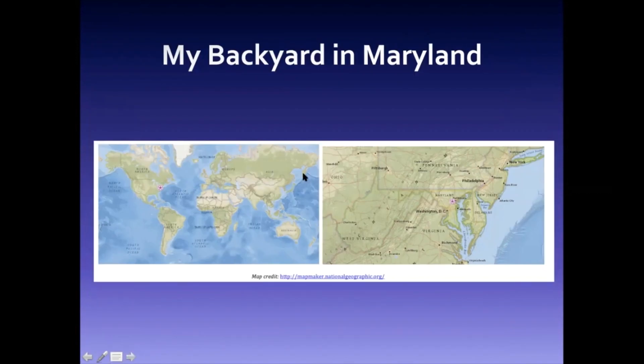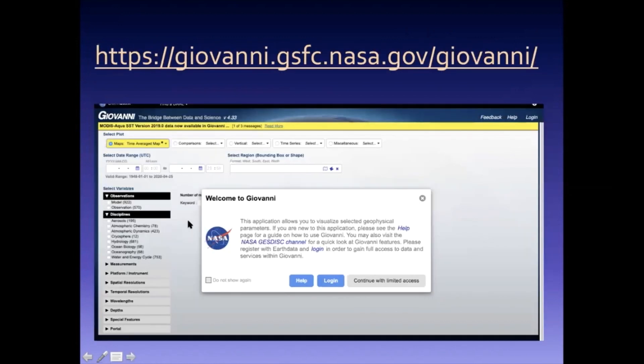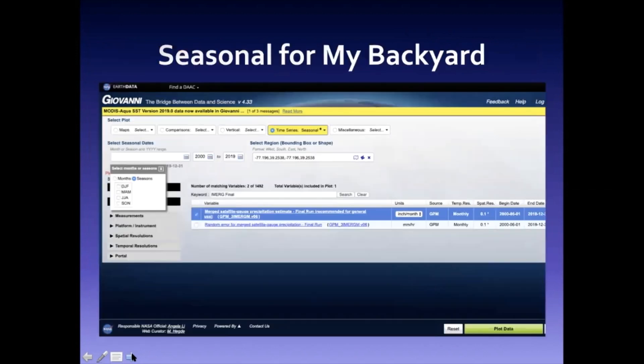I'm going to start by showing you a world map — there's about where I am in Maryland. To access the data, you're going to want to go to the Giovanni website. This is a free website. It is a good idea to go ahead and log in and get a free account; otherwise you're going to have more limited access than if you use an account you've set up.